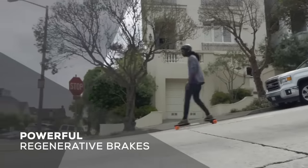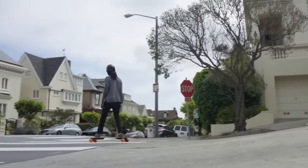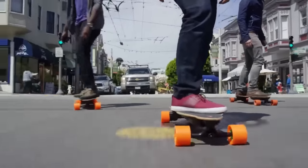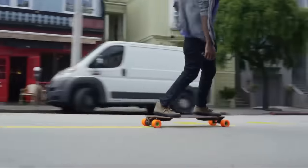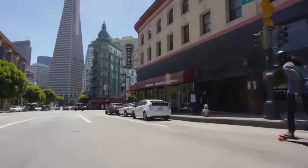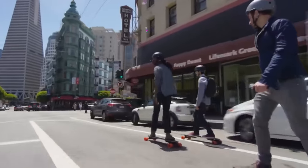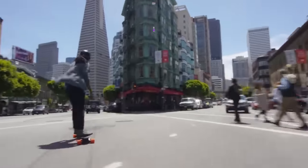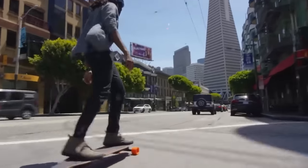The board is pre-assembled and ready to ride right after opening the package, and the grip tape provides sufficient traction even when navigating tight turns. City driving is where the Mini X really shines — its two-belt motors provide strong acceleration and the ability to climb hills, handling a 20% gradient with ease. Recharging the battery takes less than two hours, so you can get back to your busy schedule fast.